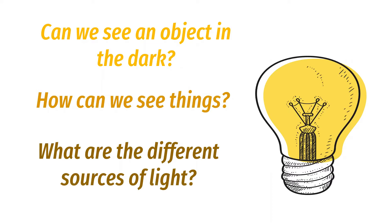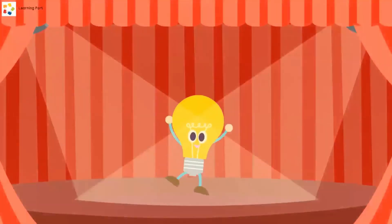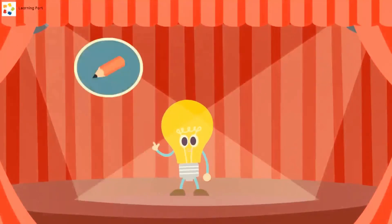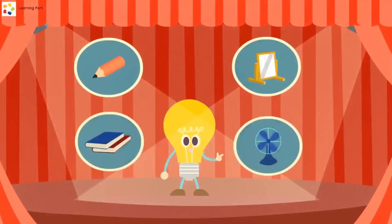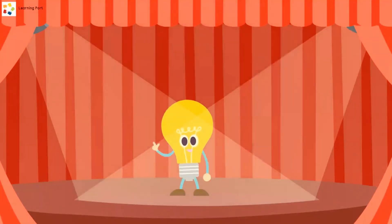We're going to find out the answers by watching this video. Where am I? It's too dark in here, I cannot see anything. That's what happens when light is not present. Why don't we turn on the lights? That's awesome — now you can see me. But do you know that not all objects can produce light? A pencil, a mirror, a book, and a fan are not sources of light. Even the moon borrows light from the sun. So what are the sources of light?